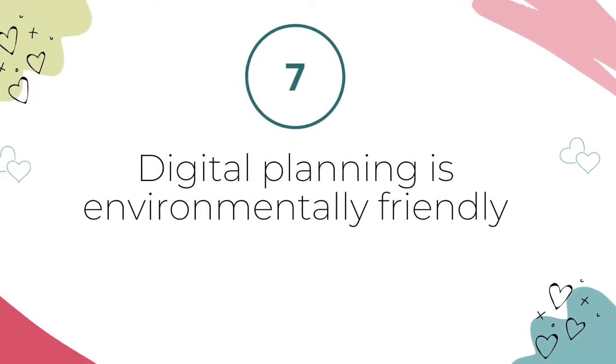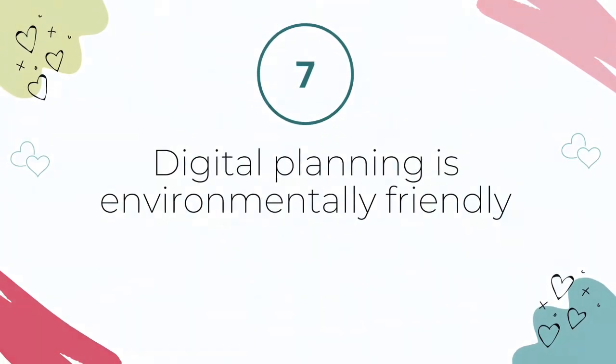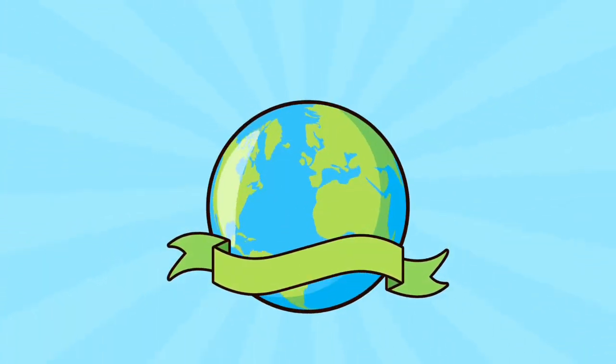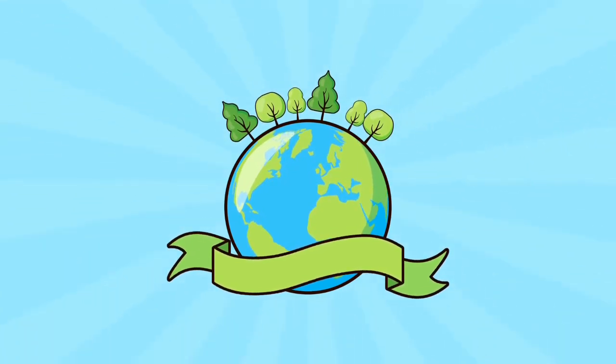Reason number seven: digital planning is environmentally friendly. While you can likely recycle many paper planners, they definitely use precious resources. Digital planning and going paperless is environmentally friendly — no trees are harmed in the making of a digital planner.